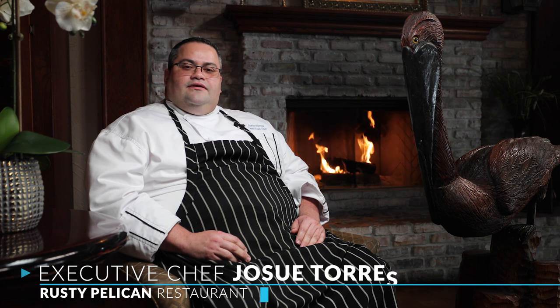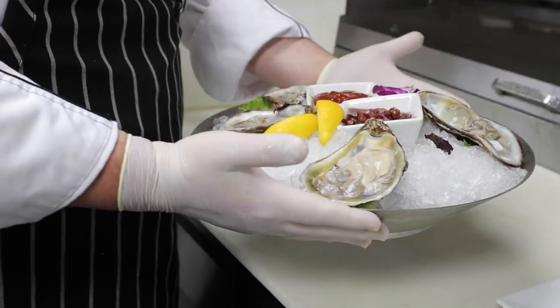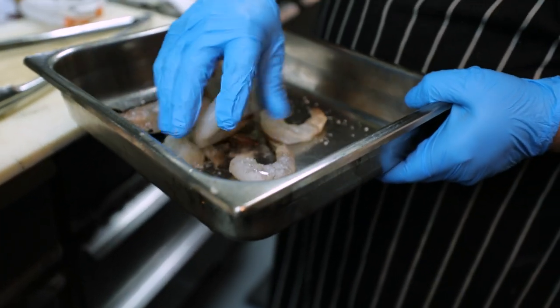Hi, my name is Josue Torres. I'm the executive chef at the Rusty Pelican Tampa, Florida. We execute the best seafood here. We specialize in seafood from the Gulf of Mexico, and it will give you a unique experience on the water.